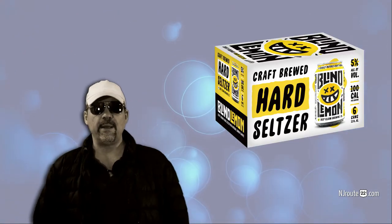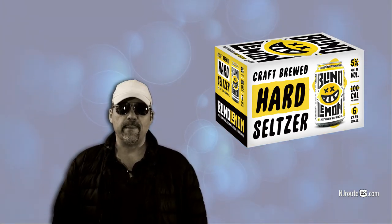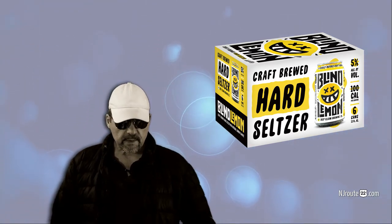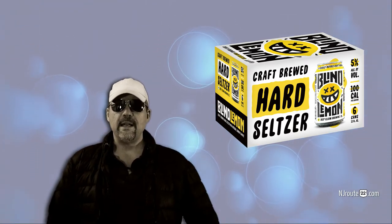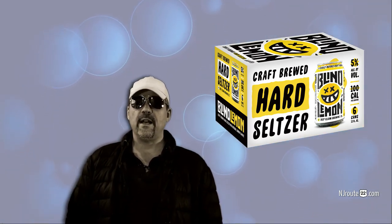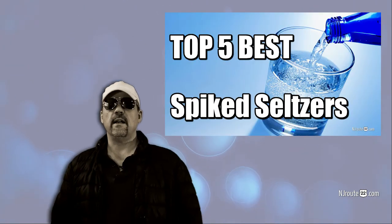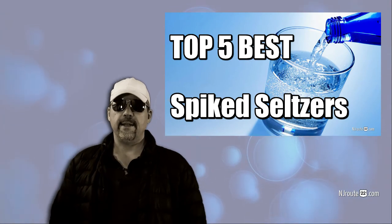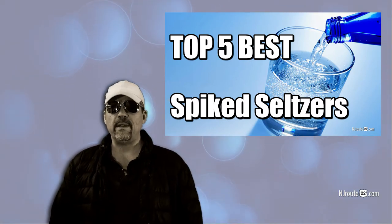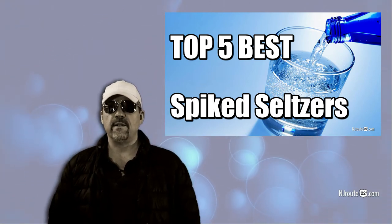Lastly is Blind Lemon — a latecomer to the list from late last year. They have zero sugar, one gram of carbs, and a pretty decent flavor. But be careful — we found that these messed us up a little more than other seltzers, so be careful with overconsumption. Now we're on to the Honorable Low-Carb Spiked Seltzer Mentions. These are seltzers we will buy, but not keep as regular visitors in our house — maybe every few months we'll pick one up just for fun.